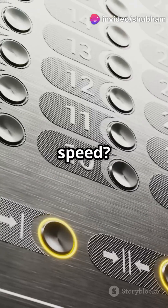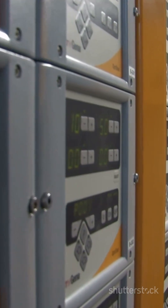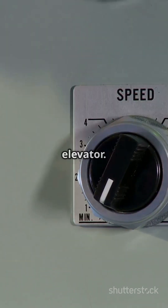The direction and speed? That's handled by a variable frequency drive, or VFD. Think of it like a speed control for your elevator.